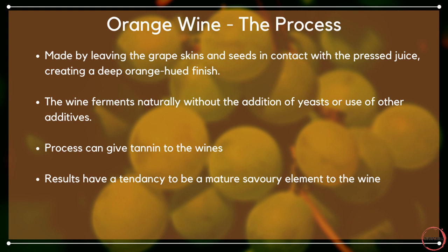Orange wine is very much a natural style of making wine. The wine is made by leaving the grape skins and seeds in contact with the pressed juice, which creates and contributes to a deep orange-hued finish. The wines ferment naturally without the aid of additional yeasts or other additives. Because of the skin contact on these white grapes, it can actually lead to a sensation of tannin. Compared to a traditionally made white wine, they tend to be a little more mature and savoury in terms of aromas and taste.